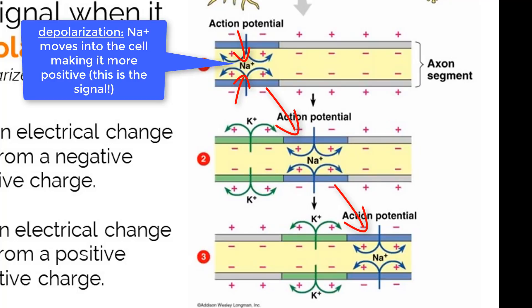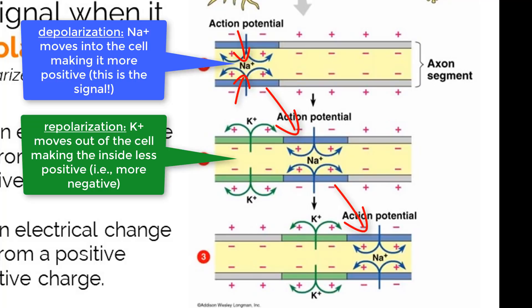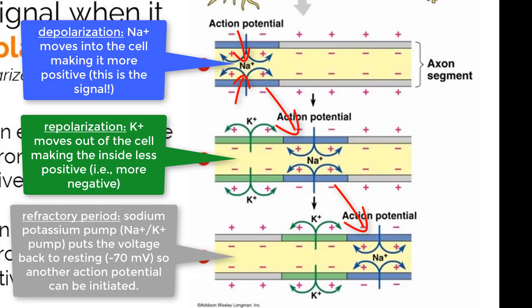Before another signal can be sent, the charges within the neuron need to be reset. The rebalancing process starts with repolarization — potassium channels open and let the positively charged potassium ions out of the cell, bringing the internal charge back down to a negative voltage. At this point, there is a high concentration of potassium ions outside of the cell and sodium ions inside of the cell. To fix these concentration gradients and bring the voltage back to negative 70 millivolts, the sodium-potassium pump works to restore the neuron back to its resting potential — again moving three sodium out for every two potassium in.